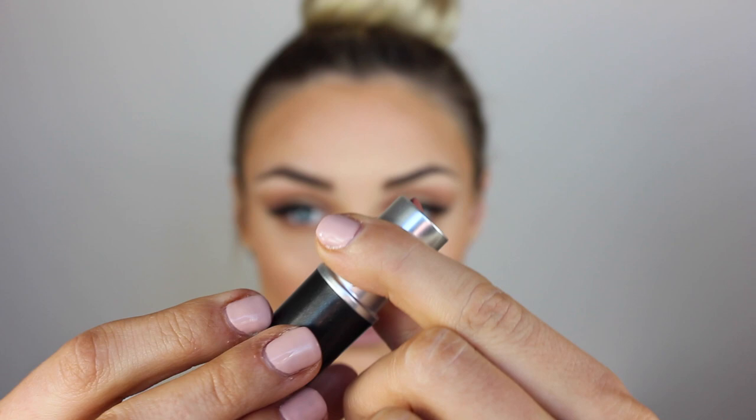To finish off the look, I'm going in with my Too Faced lip liner in the shade Perfect Nude, just lining my lips and then filling them in with this colour also. Then going over the top, I thought this shade was so perfect for this Instagram baddie look — I'm going in with MAC's Velvet Teddy and just popping that straight over the top.